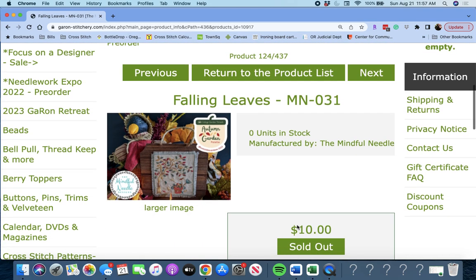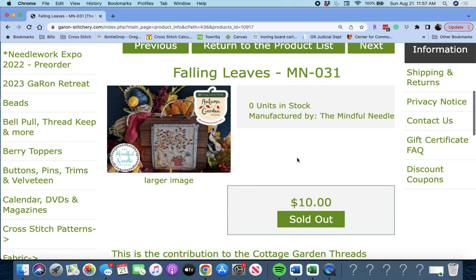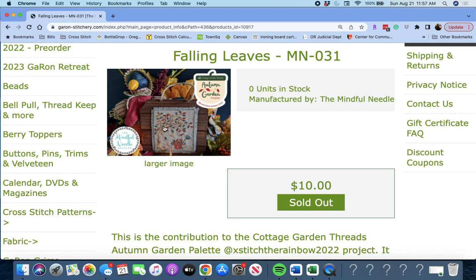Next up is 'Falling Leaves' by The Mindful Needle. This is another one with that Cottage Garden Threads pack. It's like a tree with a basket — the Falling Leaves Autumn Garden Palette. I'm going to add that to my list too; I really like that, I think it's really sweet.